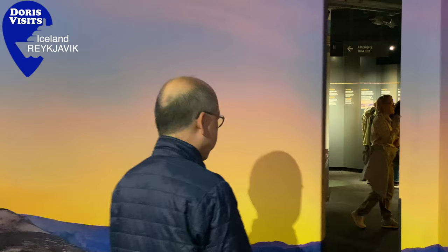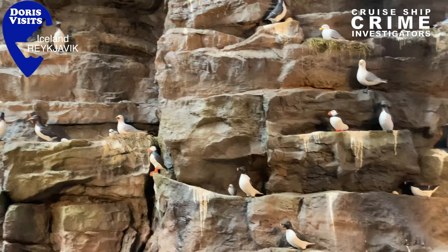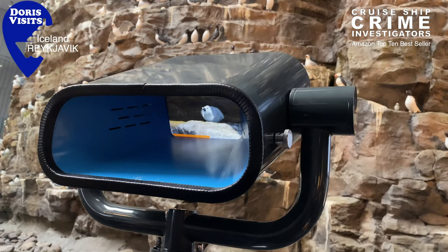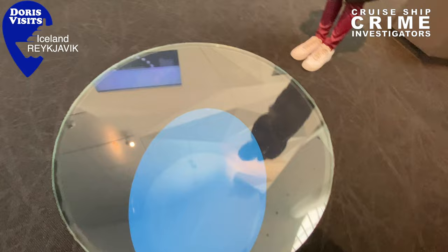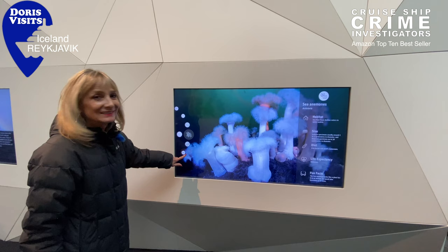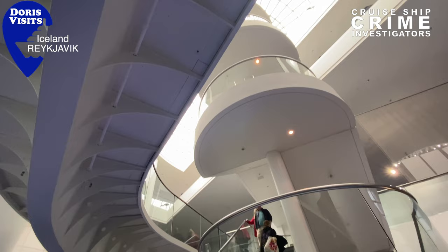We've arrived at the Perlan Museum. Google Maps took us a good way around. We're going in to see the Wonders of Iceland. It's an observatory and from the top you've got a 360-degree view. This section is called the Wonders of Iceland — it's a show showing them in their natural habitat. They're black-legged kittiwakes. It's really cool interactive screens — whatever you touch, they'll show you.